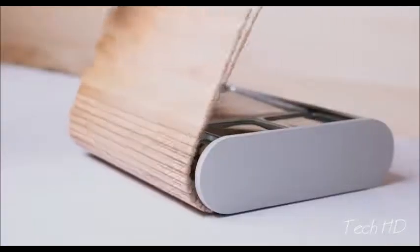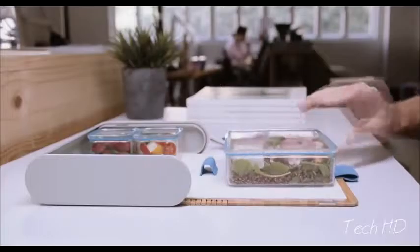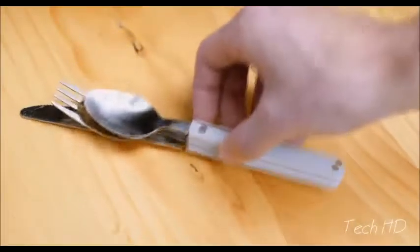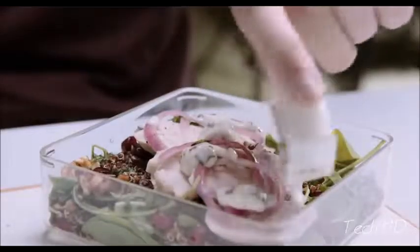But most importantly, PrepPack delivers an unrivaled eating experience, from the integrated silicon eating mat to the smart magnetic cutlery. We've thought of every detail to ensure you'll always look forward to lunchtime.